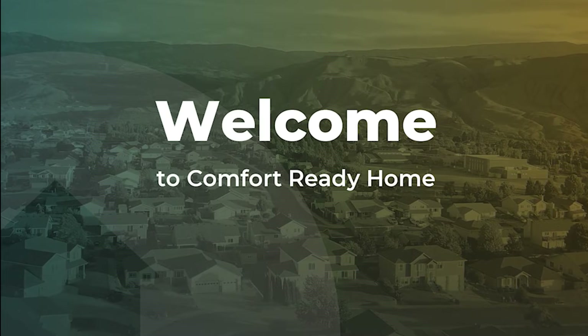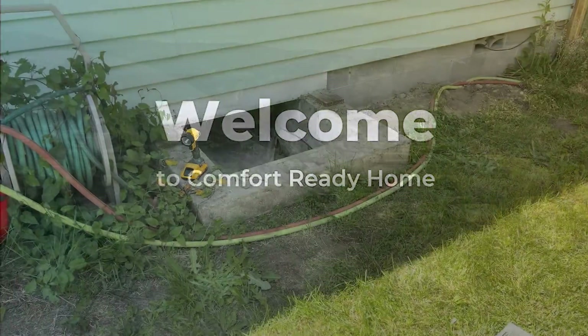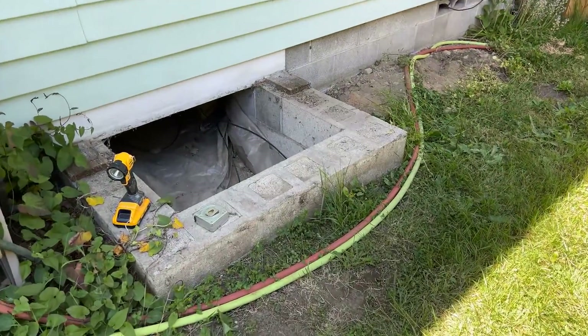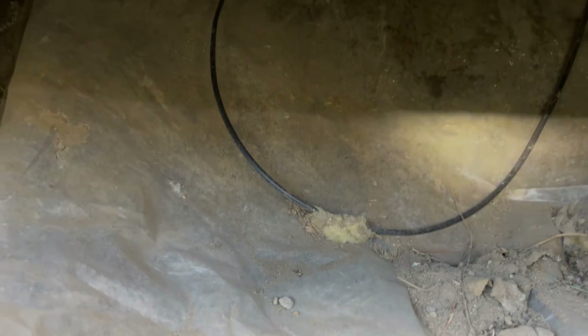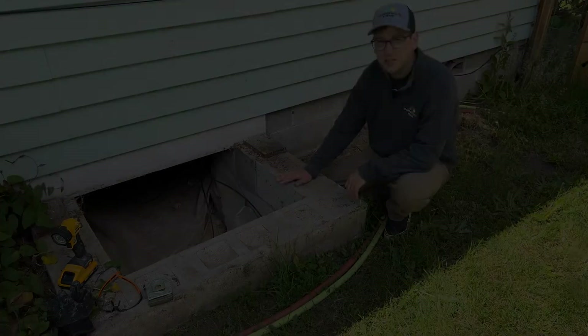Many homes are constructed with a crawl space underneath them. Depending on the age, they can be wet, smelly, and under-insulated. Let's join Comfort Ready Homes energy specialist Troy Zee as he assesses an existing home's crawl space.